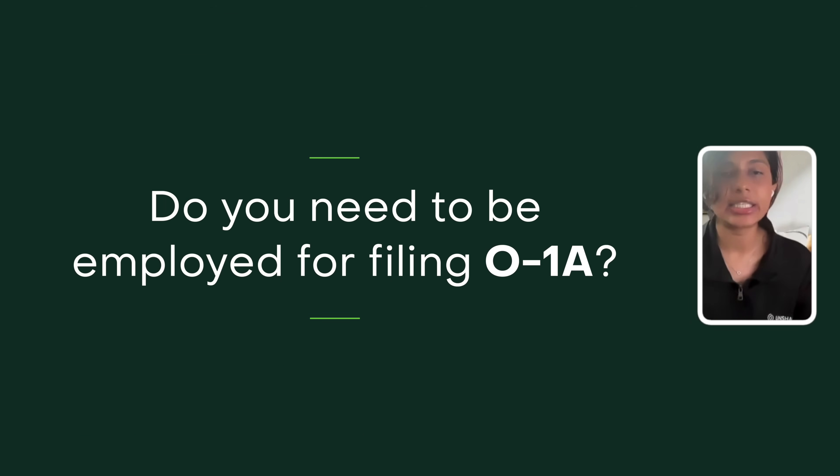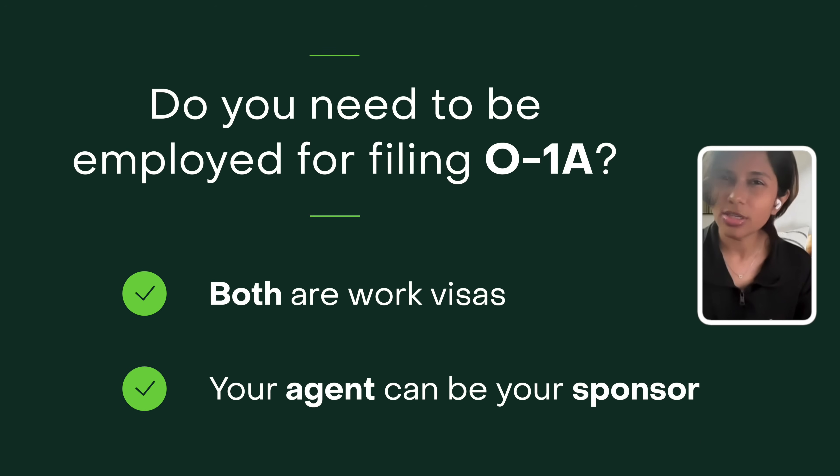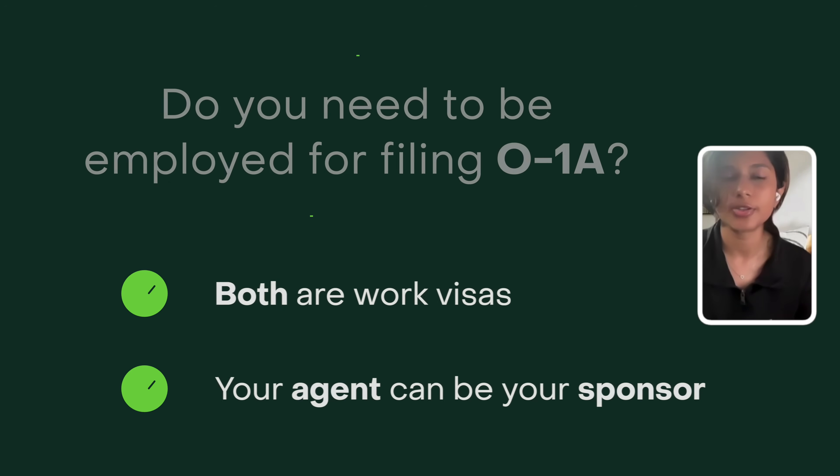Lala asked: do you need to be employed for filing an O-1A? Yes — they're both work visas, so you need a sponsor. You can have an agent be a sponsor for you on the O-1. An agent can be an individual, not necessarily a company. But they both require you to have a sponsor.